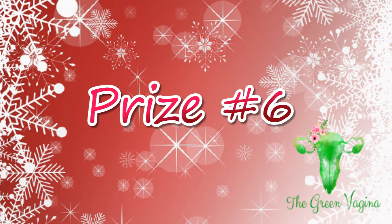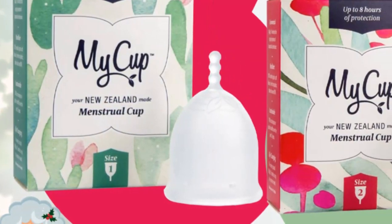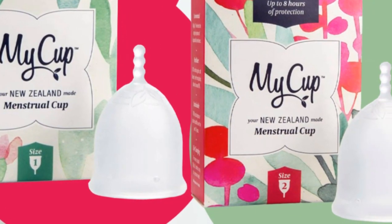Prize number six is for a set of two My Cups from New Zealand. The winner of this giveaway will receive both sizes of the My Cup, one and two, and entries are welcome from around the world.